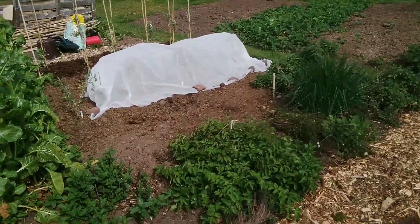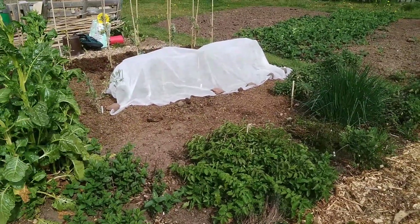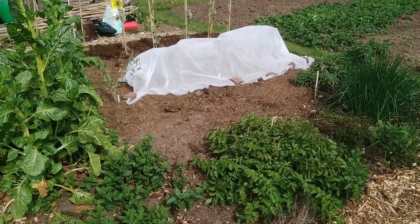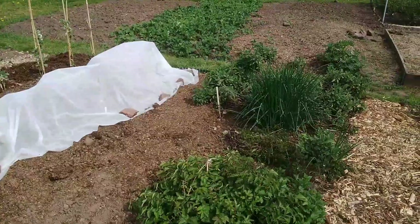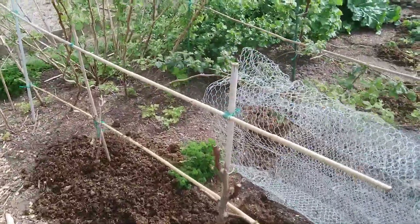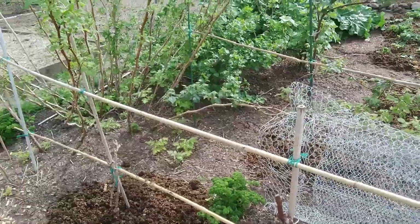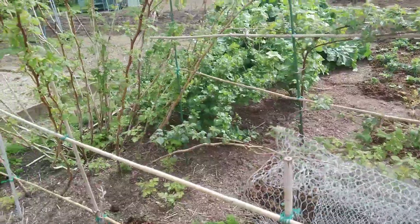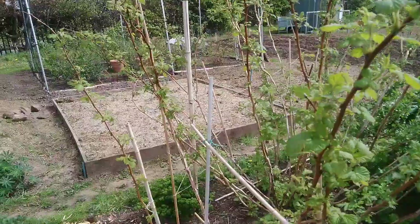I've been sorting out the herbs and they are a bit tidier than they were some time ago. I've cut back the sage a lot. The vines — I've got buds that are opening. And lovely parsley.